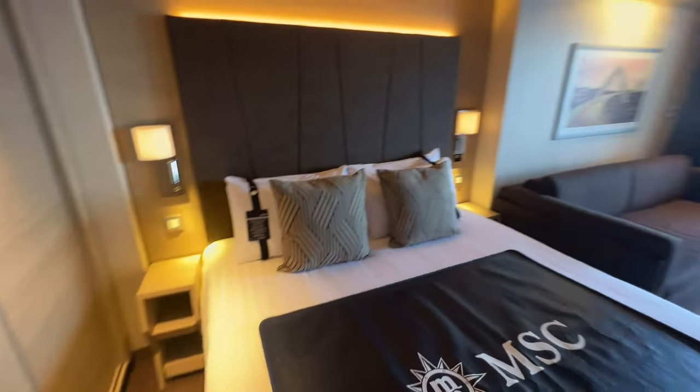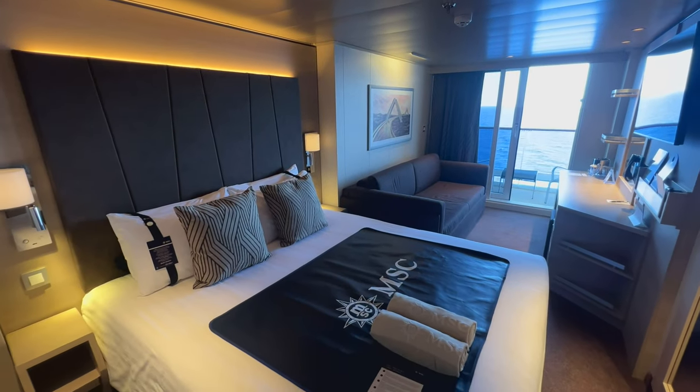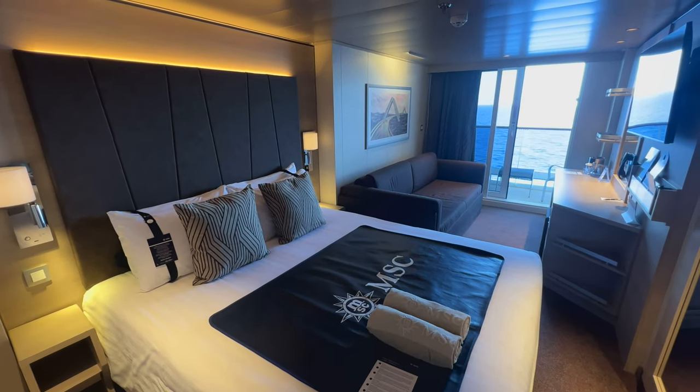That's a really quick fly-round of a standard balcony cabin on MSC World Europa. Let me know what you think — would you cruise in a cabin like this or would you rather go for a different cabin type? Thanks for watching, guys, bye!